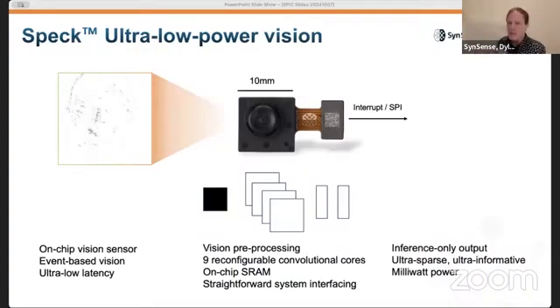Combining the technology between SynSense and Inivation, we've produced SPECK, the world's first neuromorphic in-sensor vision processing system. It combines a 128 by 128 pixel DVS sensor with custom cores for event-driven convolutional neural network processing. This allows us to deploy a full vision application into the sensor itself. The sensor module is 10 by 10 millimeters — a mobile camera form factor — and we can run real-time inference at only a few milliwatts.